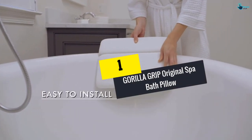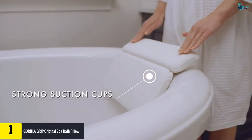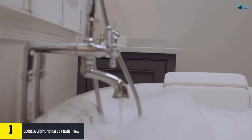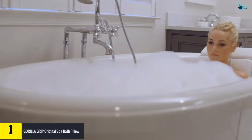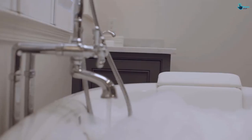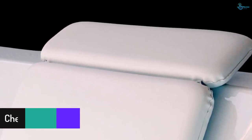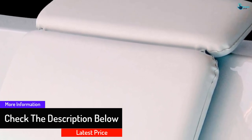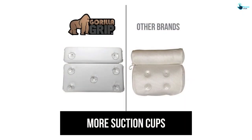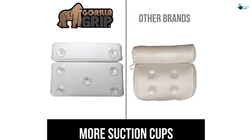And finally at number 1, we have the Gorilla Grip Original Spa Bath Pillow. This bath pillow consists of 7 suction cups that are pretty powerful, ensuring you will be able to keep the pillow in its place without any problem, helping you have a comfortable bath. Moreover, it consists of 2 inches of padded foam inside, making it not only highly stable but comfortable also. It is divided into 2 panels, which provide proper support for your neck, head, and shoulders. It is non-porous in nature and entirely waterproof, ensuring you are able to use it for a long period of time.